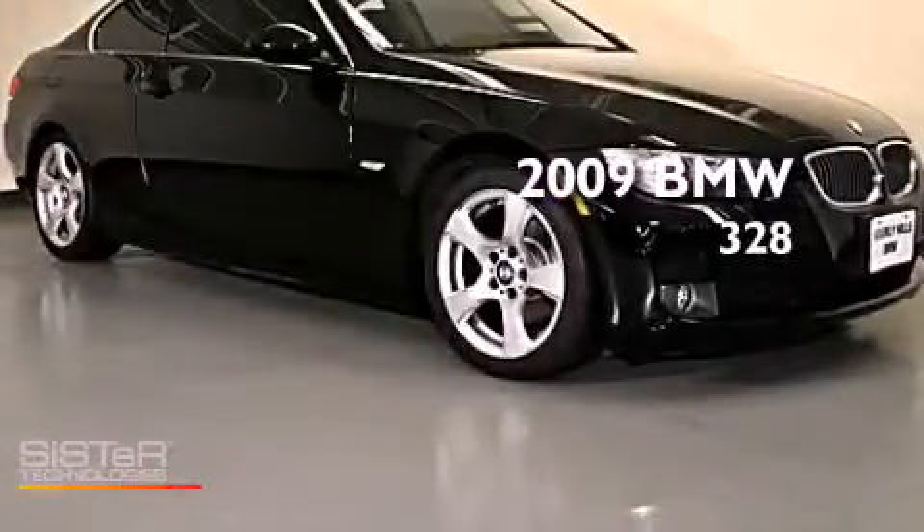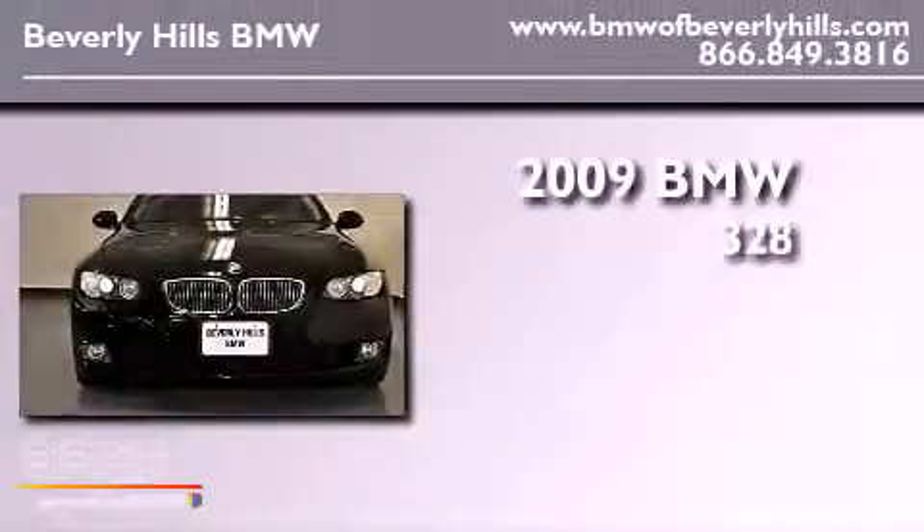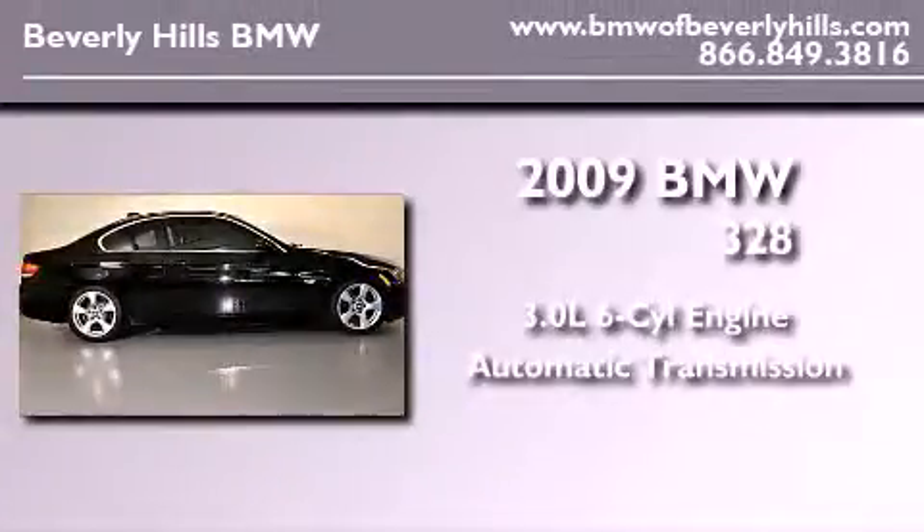This is a certified pre-owned 2009 BMW 328. It has a 3.0-liter six-cylinder engine and an automatic transmission.